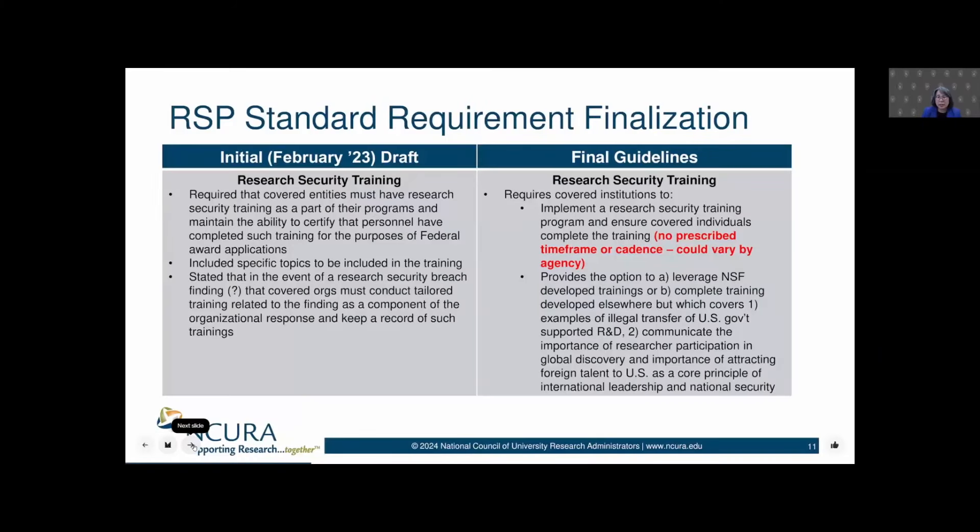So research security training — in the original draft, OSTP gave us the message that we needed to implement research security training and be able to certify that appropriate personnel have taken that training. The draft requirements also contained a very specific list of what topics needed to be covered in that research security training. The other piece of note in the draft requirements was something called a research security breach finding.